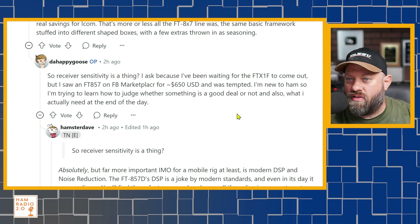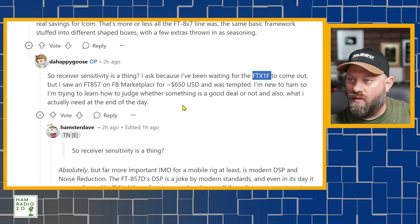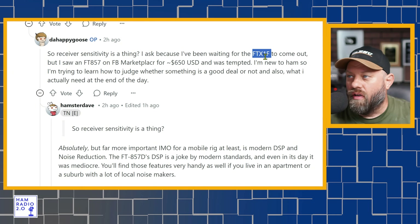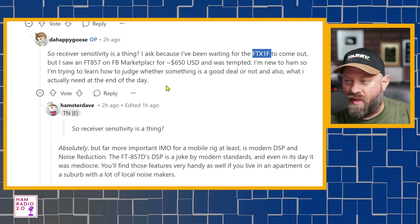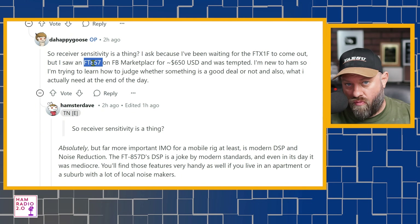The original poster asks: is receiver sensitivity a thing? He's been waiting for the FT-1X to come out but saw the 857 on Facebook Marketplace for about $650 and was tempted. He's new to ham radio and trying to learn how to judge whether something's a good deal. First of all — the FTX1F is going to be a QRP radio, 10 watts maximum. The 857 is a 100-watt radio. So we're not really comparing apples to apples in that comparison.